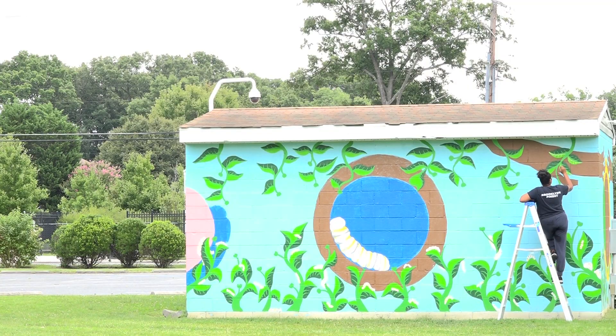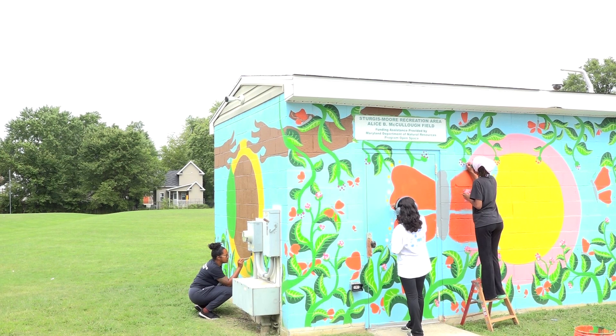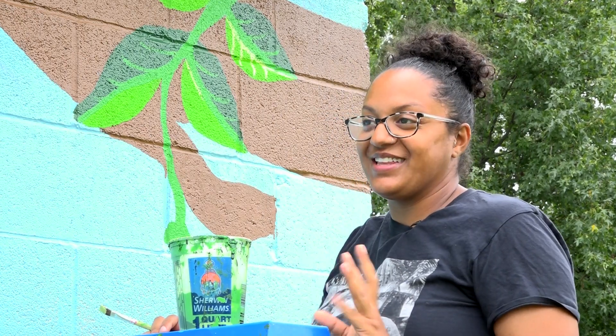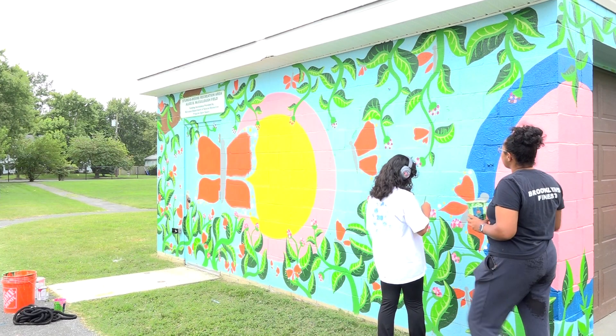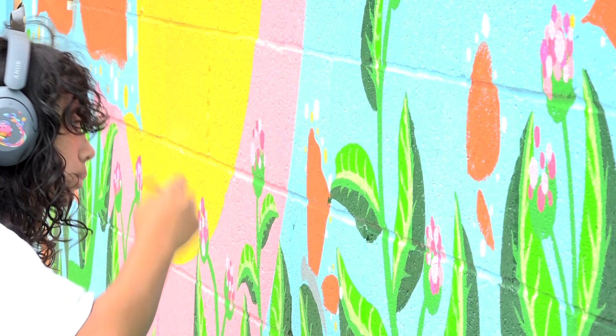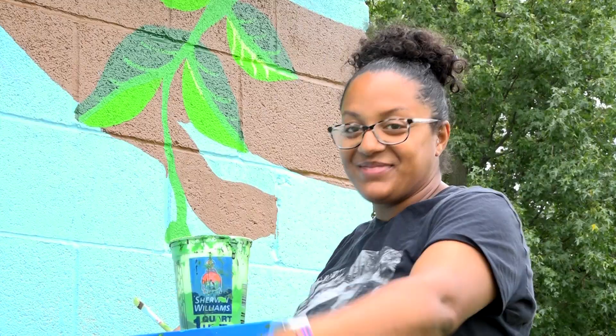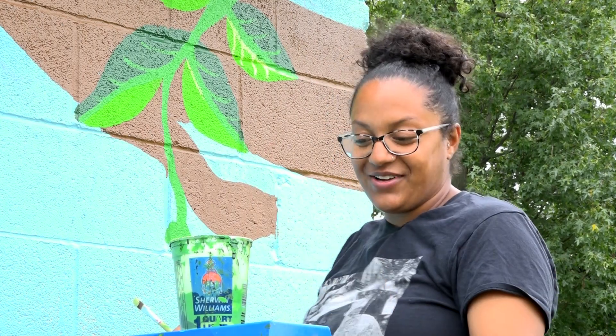Similar to a caterpillar needing milkweed to transform into a butterfly, Megan teamed up with Laurel High School students to help transform the shed. I really do love all the students that I worked with. They are great individually with their own personal artistic talents. They took direction very well and were very eager. So props to Melissa and Cheryl for picking great students.